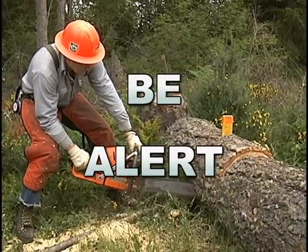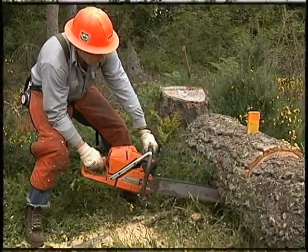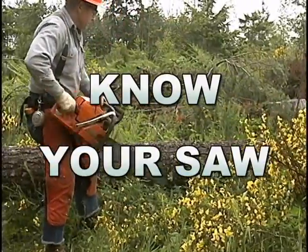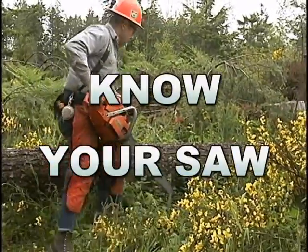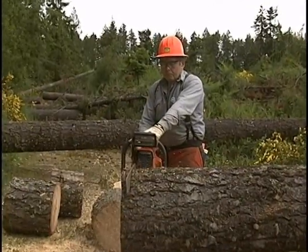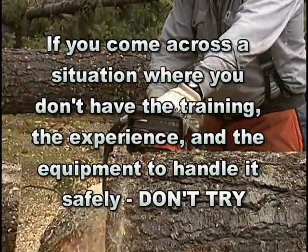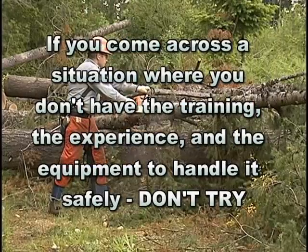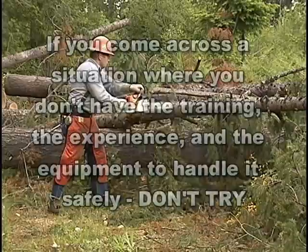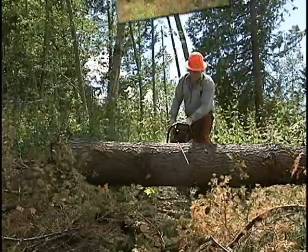Being alert to the entire cutting environment can help prevent serious chainsaw injuries. Knowing your saw, using it properly, along with proper maintenance and care, can help reduce the risk when using your chainsaw. But the most important message we have is: if you come across a situation where you don't have the training, the experience, and the equipment to handle it safely, don't try. Call an experienced professional and get the job done correctly and safely.